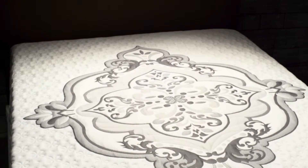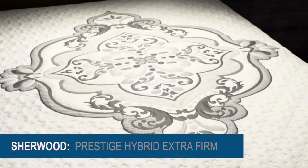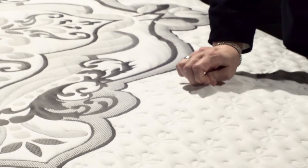The Prestige Hybrid Extra Firm has a smooth sleep surface and a firm comfort level. The Prestige Extra Firm is made with a stretch-knit fabric, allowing you to easily feel its wonderful layers of high-density memory foam.